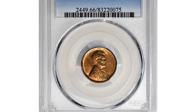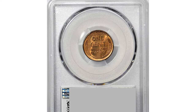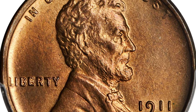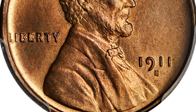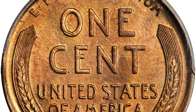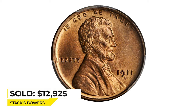This is a 1911-S Lincoln cent in MS-66 Red, a prime registry set candidate. It is delightful pink gold gem displaying excellent mint luster and crisp details throughout. The 1911-S issue, like other San Francisco minted cents of the era, is scarce in gem, and opportunities to acquire examples finer than MS-65 with strong eye appeal do not come too often.